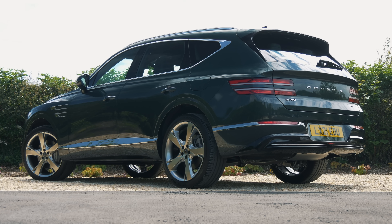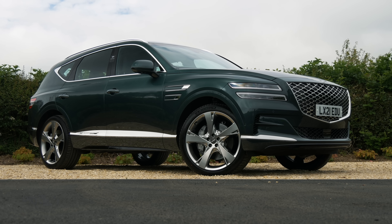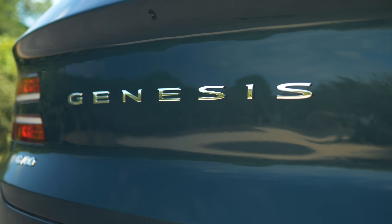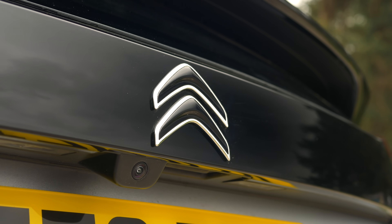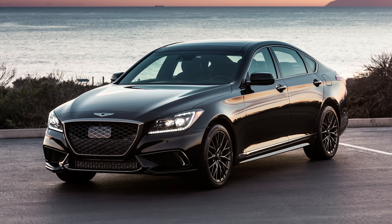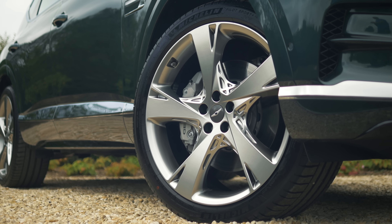Before we get to all that, we should start with a bit of background on Genesis the brand, because if you're watching this in the UK you probably won't know a great deal about it. In essence, Genesis is the premium arm of Hyundai, a bit like DS is to Citroën. It was launched back in 2015 in its native South Korea, and in 2017 in the US, but it's only just arrived in the UK — and I'm going to be frank, there's no guarantee that will end well.